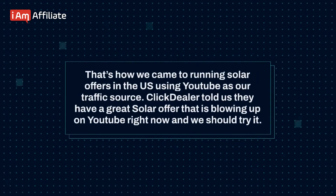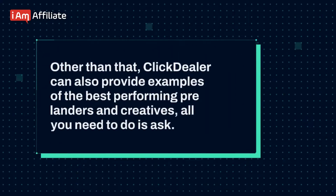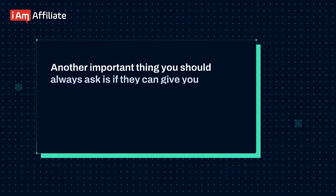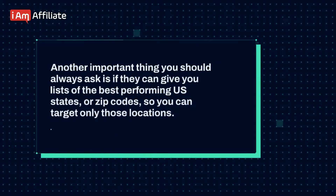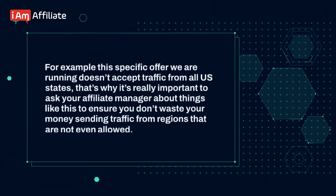We use YouTube as our traffic source. ClickDealer told us they have a great solar offer that is blowing up on YouTube right now and we should try it. ClickDealer can also provide examples of the best performing pre-landers and creatives — all you need to do is ask. Here's a landing page example we are going to use. Another important thing you should always ask is if they can give you lists of the best performing U.S. states or zip codes so you can target only those locations. This specific offer we are running doesn't accept traffic from all U.S. states, so it's really important to ask your affiliate manager about things like this to ensure you don't waste your money sending traffic from regions that are not allowed.